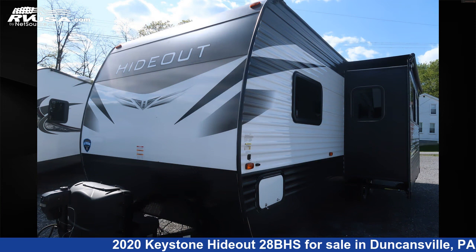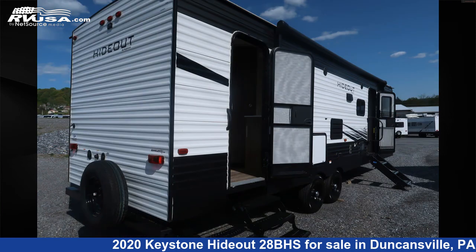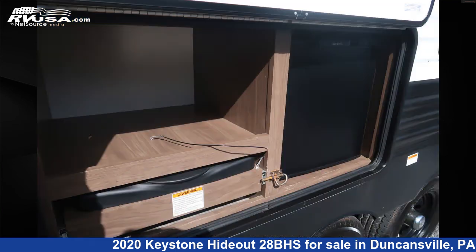This used Keystone is 32 feet 9 inches in length and features one slideout, sleeps 8, air conditioning, DVD player, stove top burner, oven, auxiliary battery, and CO detector.